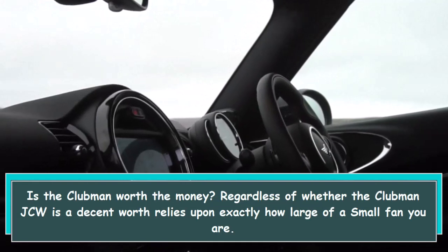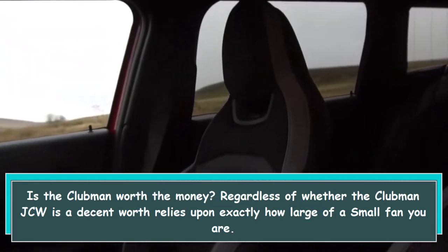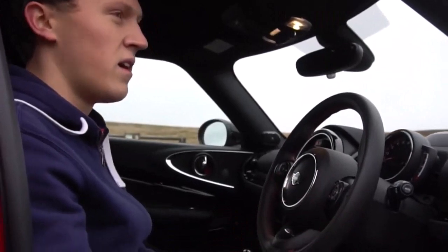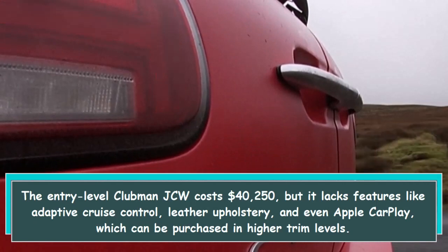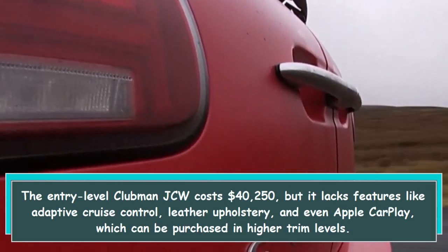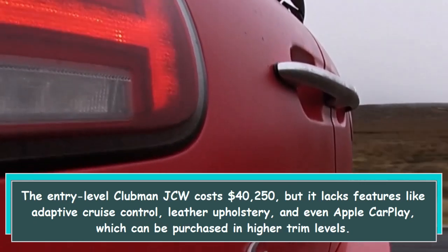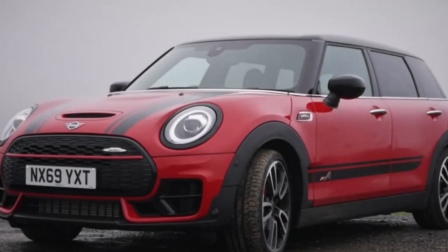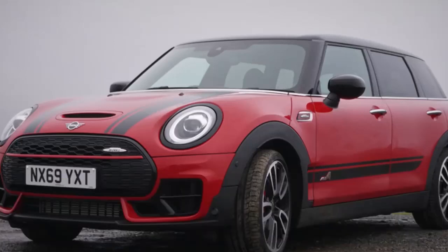Is the Clubman worth the money? Whether the Clubman JCW is good value depends on how big a Mini fan you are. The entry-level Clubman JCW costs $40,250, but it lacks features like adaptive cruise control, leather upholstery, and even Apple CarPlay, which can be purchased in higher trim levels. The price of our loaded test vehicle was significantly higher than that of most other hot hatches available.